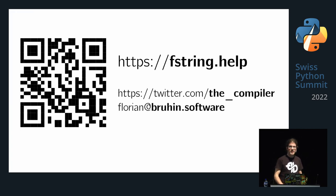That was all I have. If you're confused about f-strings, shameless plug: I run fstring.help, a short overview of how f-strings work. I'm on Twitter as TheCompiler, and you can reach me at florian@bruhin.software or see my company website at bruhin.software. Thank you very much.